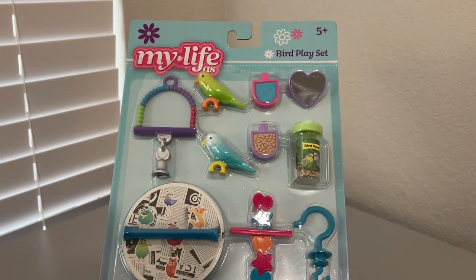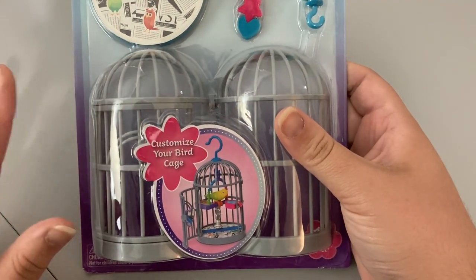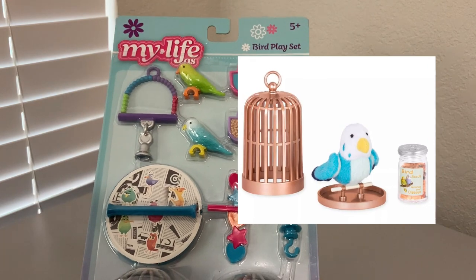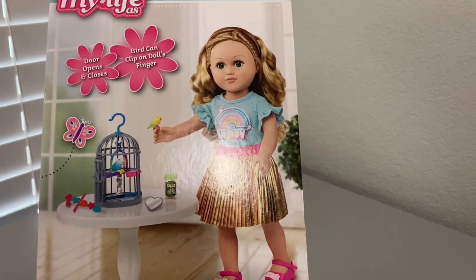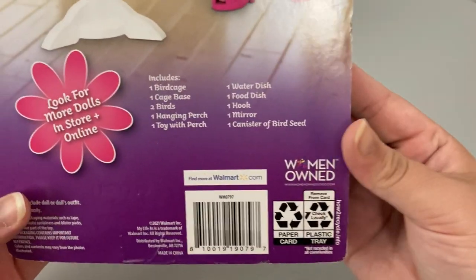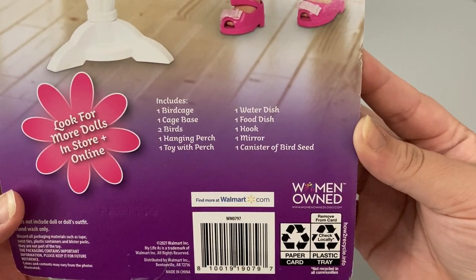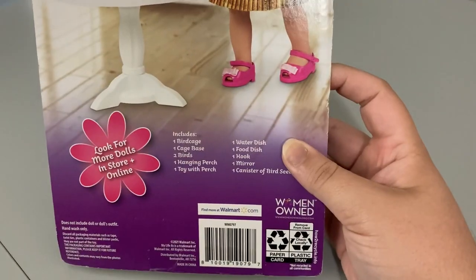The first things are the mini play sets - the newest ones out as of September 2021. This first one is the My Life As bird play set, which I thought was absolutely adorable. It's an 11-piece set. I was going to get the R Generation one but for the price comparison it was smarter to get this one. It includes one bird cage, one cage base, two birds, one hanging perch, one toy with perch, one water dish, one food dish, one hook, one mirror, and one canister of bird seeds. Very, very cute.